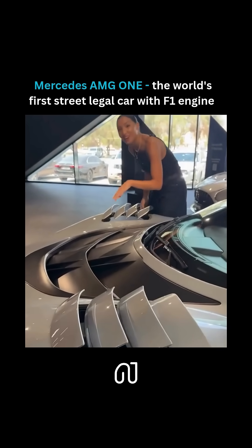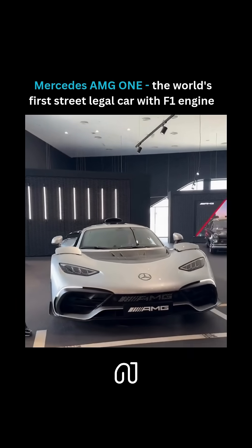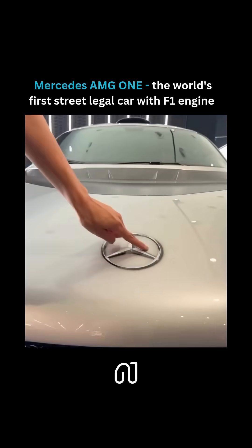Here we've got our gills for better aerodynamics. Check out the front because, just like in an F1 car, a Mercedes star has been painted on.